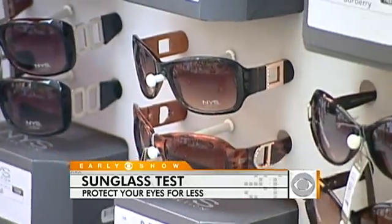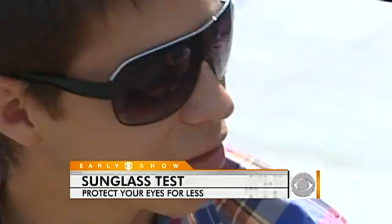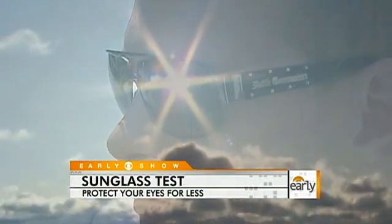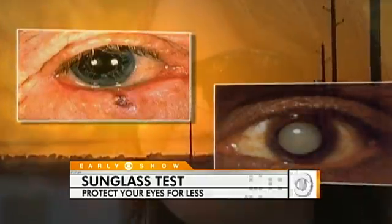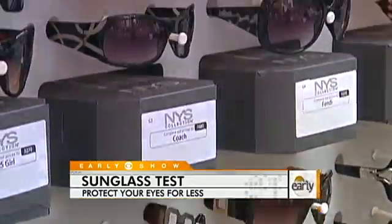More than 100 million sunglasses were sold in the U.S. last year alone. No doubt about it, sunglasses can make a fashion statement. But their function is to protect our eyes from harmful UV rays, which can lead to everything from cataracts to skin cancer of the eyelid. If you're buying a $5 pair of sunglasses, do you think they have UV protection? We wanted to find out if that's true.